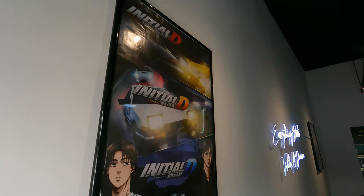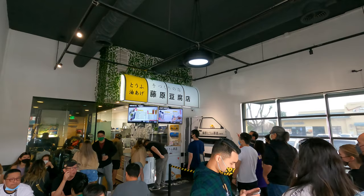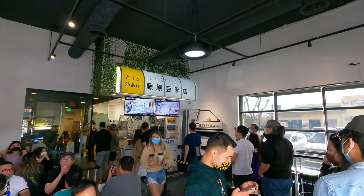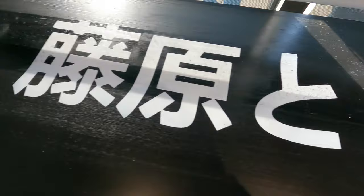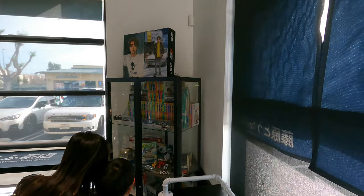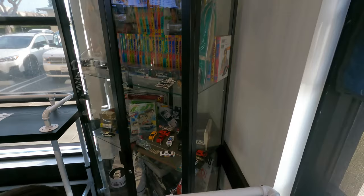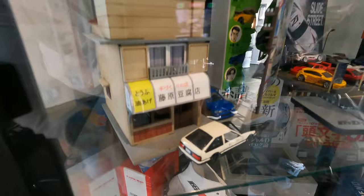In addition to the racing coasters, look at what we have here — a replica of the front storefront of the Fujiwara Tofu shop, a replica of the storefront in Japan. Fujiwara Tofu Den. There's a cool counter and all the memorabilia in this case over here.